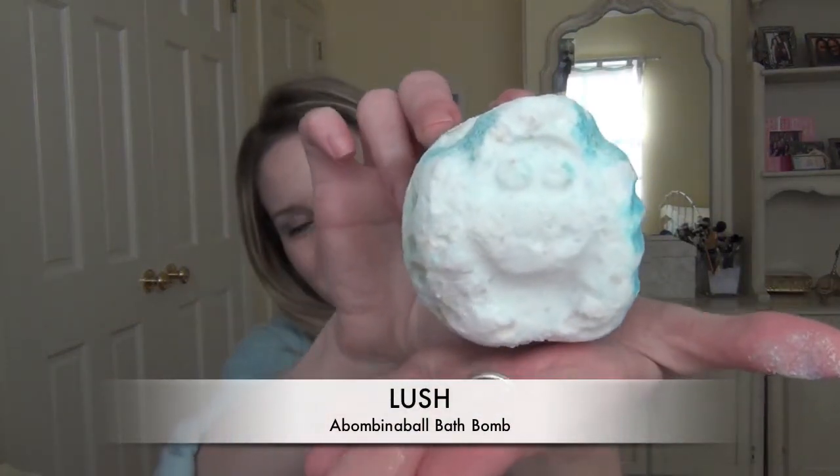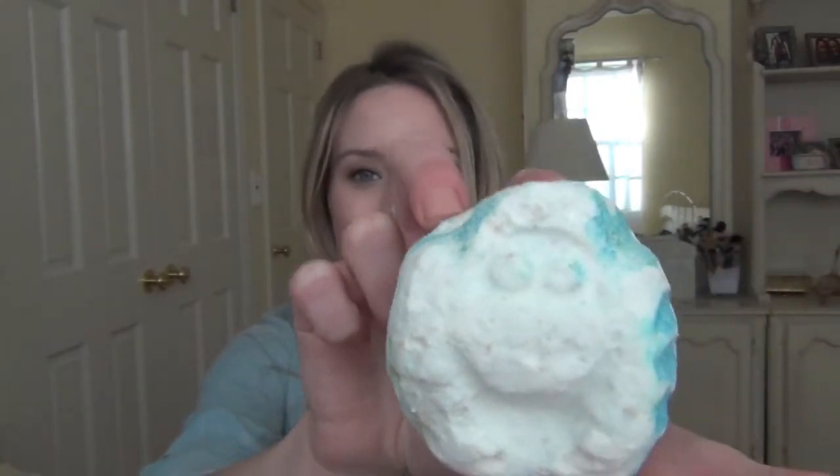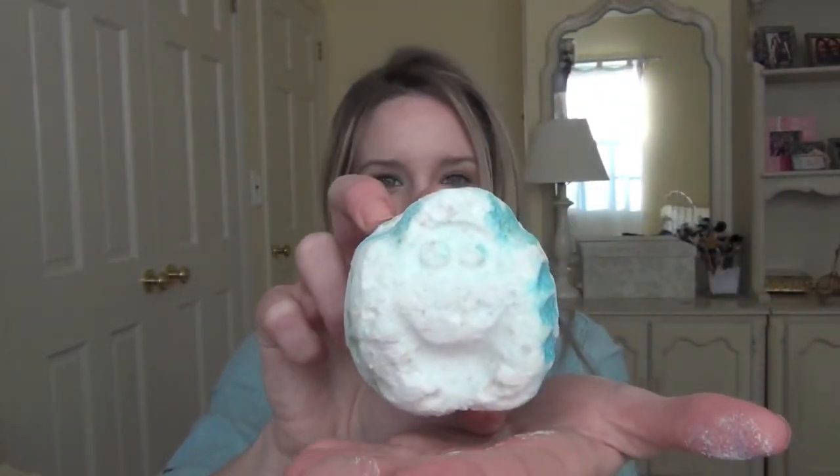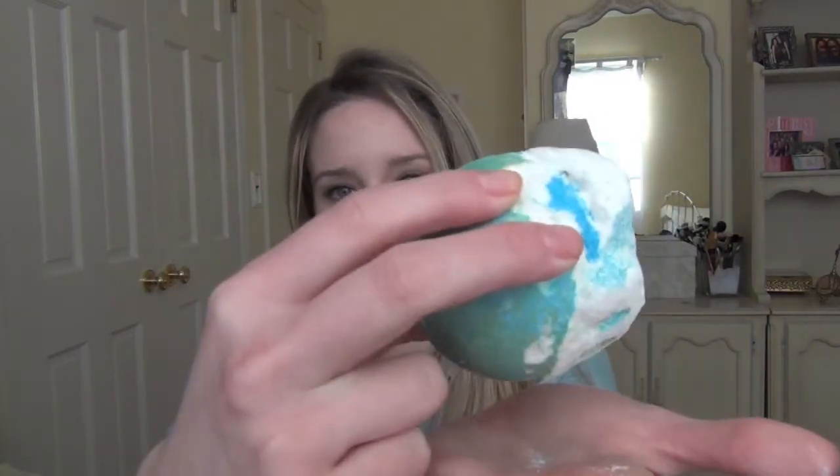The next item is the Abominable Bath Bomb, and it's a little bit messy. It's kind of like the Abominable Snowman — that's his face if you can see that — and then the rest of it is blue. This is supposed to be like two bath bombs in one. I love the way this one smells — it definitely smells like vanilla and a little bit like peppermint, a minty fragrance. It's a beautiful bright blue and white and I just think it's so cute. I am really excited to use this one. It is really messy though.